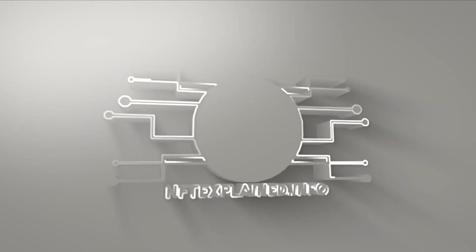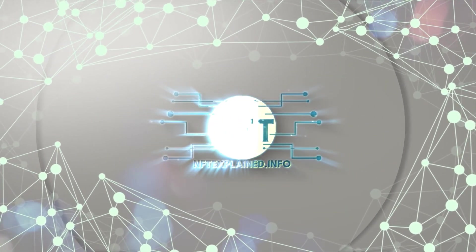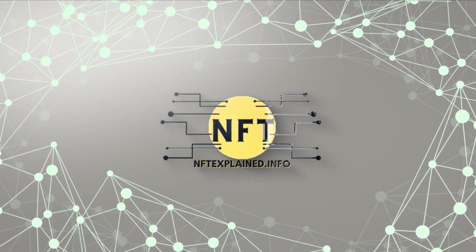Before we explain step-by-step how blockchain bonds work, we want to welcome you to Blockchain Animations by NFT Explained, where complex topics are made simple.